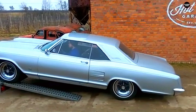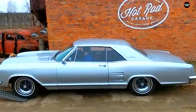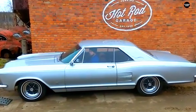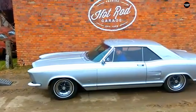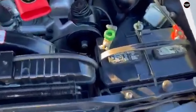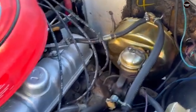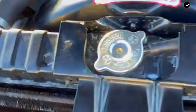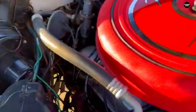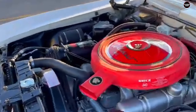Complementing the massive grille were the sharp angles and pronounced lines that defined the Riviera's body. The car featured a sculptural design with dramatic cuts and folds, giving it a sense of movement even when parked. These angular elements were a stark contrast to the more flowing, curvaceous lines of other vehicles from the period, adding to the Riviera's unique and somewhat controversial appearance. The sharpness of these angles, combined with the car's broad stance, gave the Riviera an almost aggressive look — striking, but polarizing among automotive enthusiasts and critics alike.